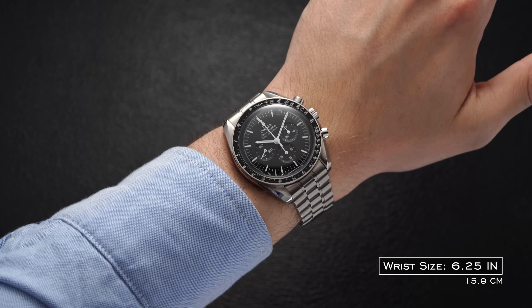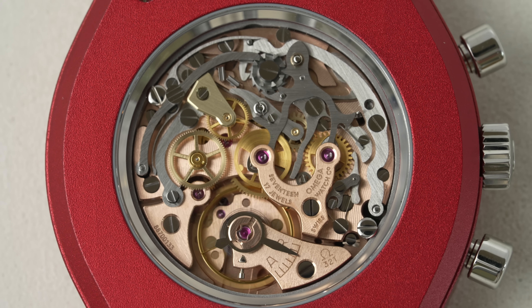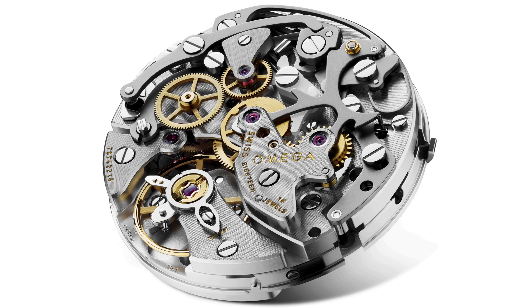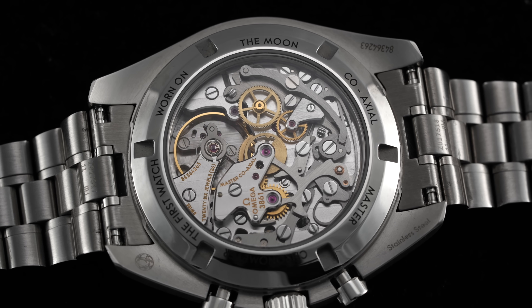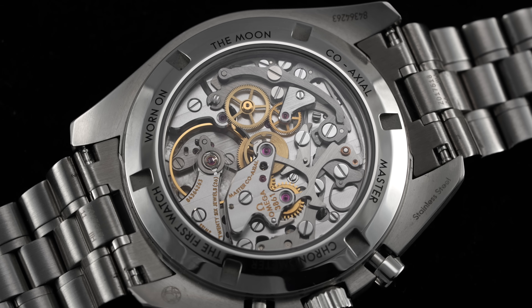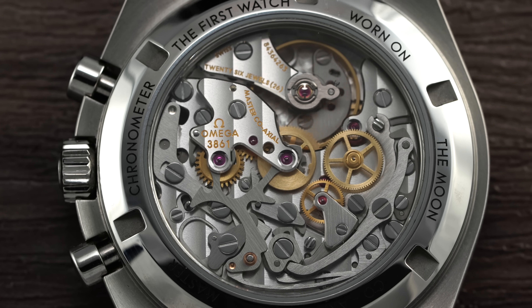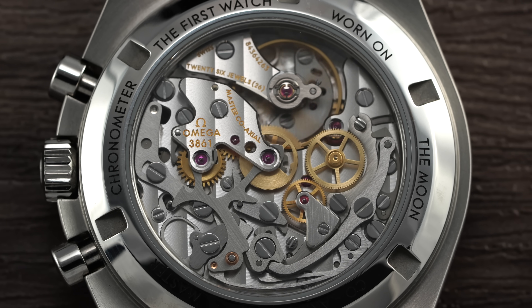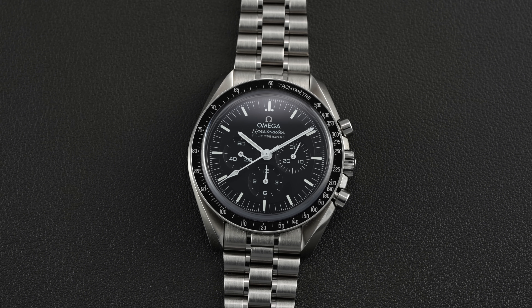The main variance in the Moonwatch over the years was the gradual change in manual wound calibers, from the column wheel 321 to the 861 to the 1861, and eventually the release of the coaxial 3861. The 3861 Speedmaster launched in 2021 and took the watch world by storm. It represented a considerable price increase for the Speedmaster, which, in addition to the new movement, also featured a new yet vintage-inspired tapering bracelet — a bracelet which was then updated with a quick-adjust clasp system a couple years later.